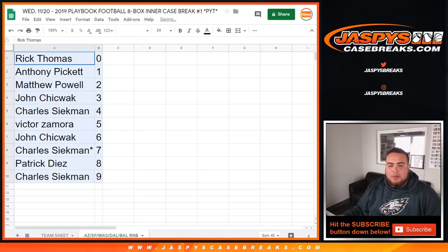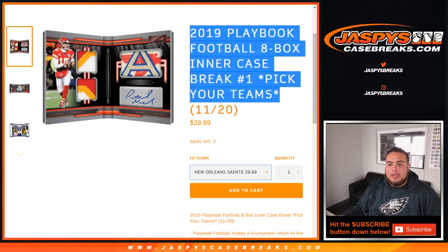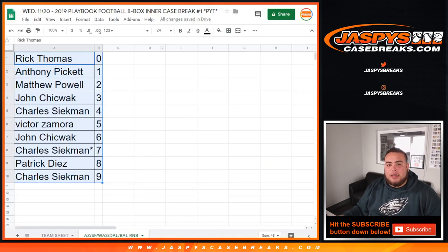In a separate video the break will happen once it sells out. We have two teams left — I believe it was the Jaguars and Saints, $39.99 and $34.99. Appreciate it folks, JaspysCaseBreaks.com.